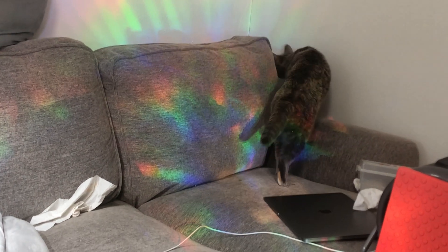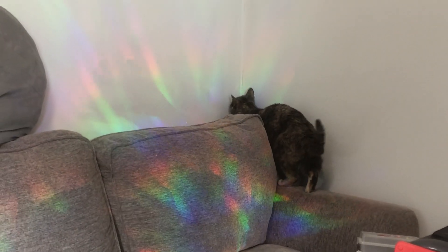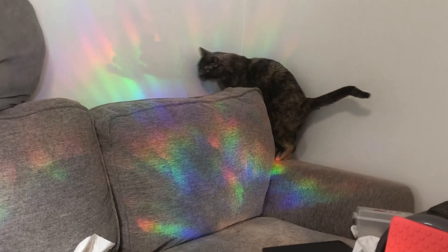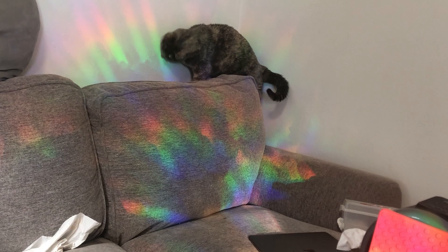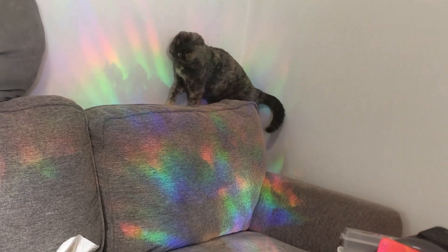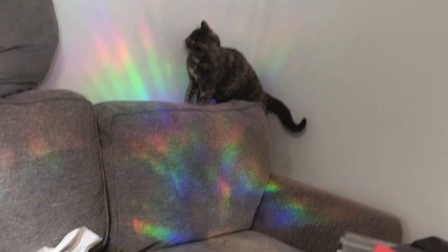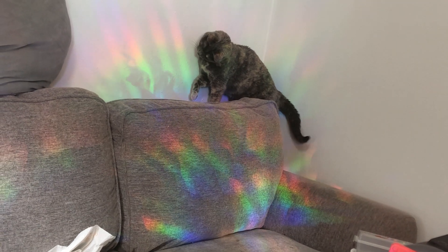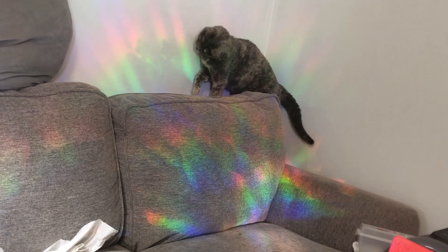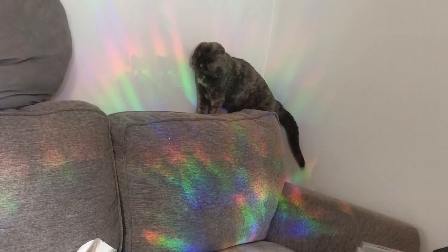Cookie can see these shadows, and she thinks that they're really fun. Do you see this little character here? She's so cute. See, I'm showing it to Cookie. That's funny. But she sees it. Over there is a little kitty on the wall.